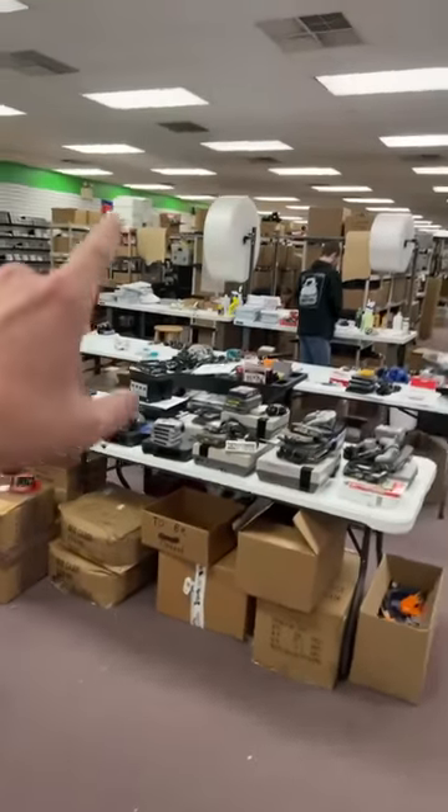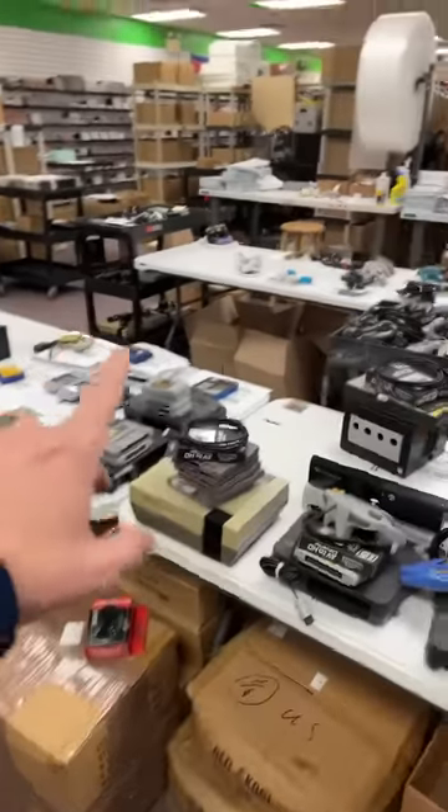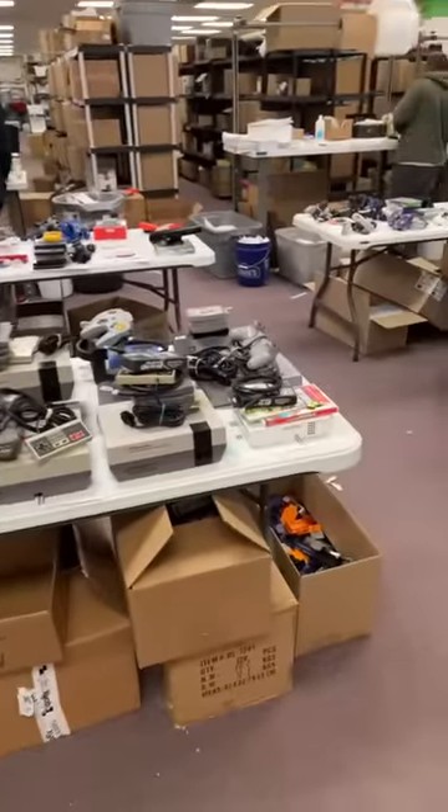What's going on everybody? I'm Joey here with DK Oldies. We're gonna open up a new retro game collection that just came into the shop, but I thought we'd start off by taking a look at some of the orders that are shipping out today.